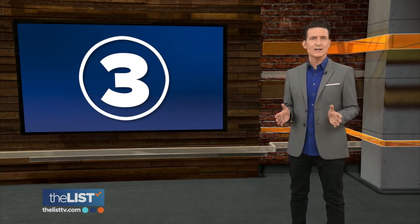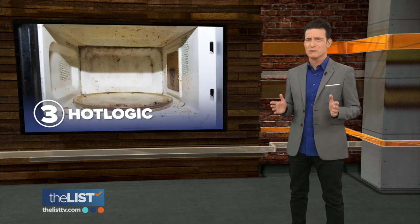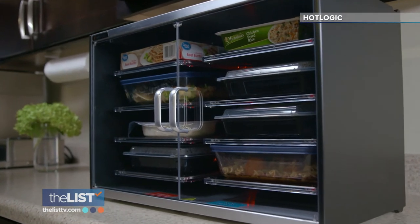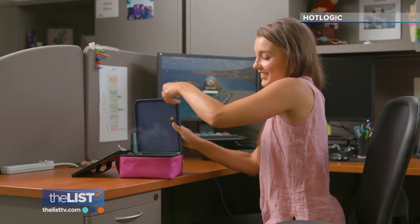Third on our heated products list, Hot Logic — a collection of heated lunch boxes the company says will free you from that gross office microwave. No more waiting in line to use the microwave. Hot Logic heats food slowly and evenly while you work and holds food at the perfect temperature for hours. All you do is plug it in, and they say it'll heat your food to 165 degrees without burning or drying it out.